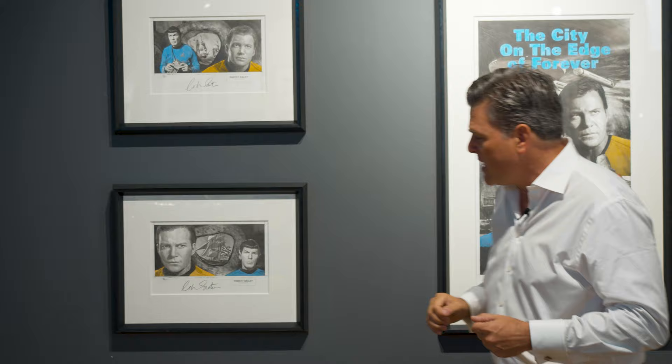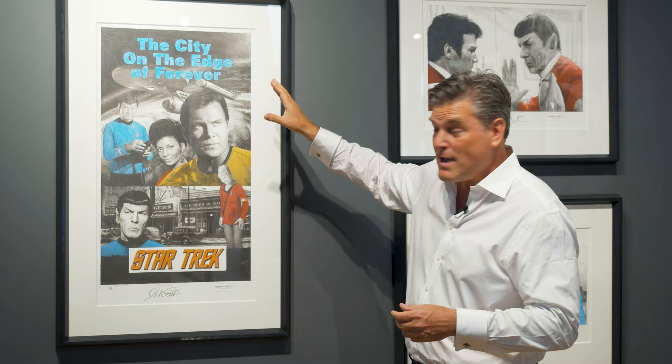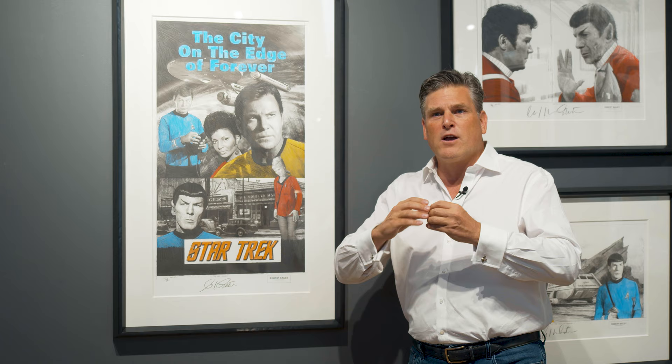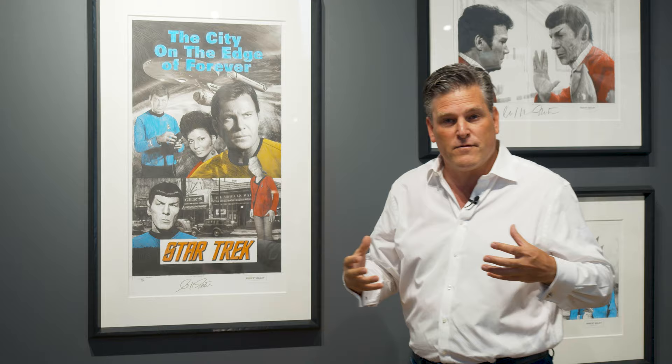This is another piece from City on the Edge of Forever. It includes a little more iconography — the Star Trek logo, the actual name of the episode, and all the important elements. Because they go back in time to old America, you have the Starship Enterprise, which is a very important character within the Star Trek universe. It's not just the characters that are iconic; Star Trek was an incredibly cutting-edge show for the 1960s, and the Enterprise itself becomes a very important part of all the episodes.